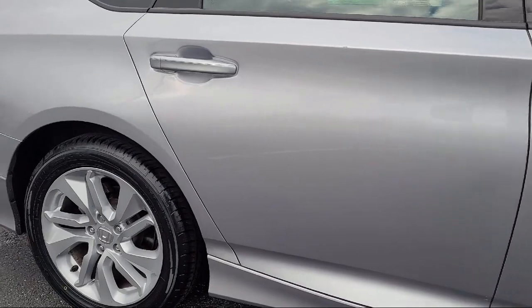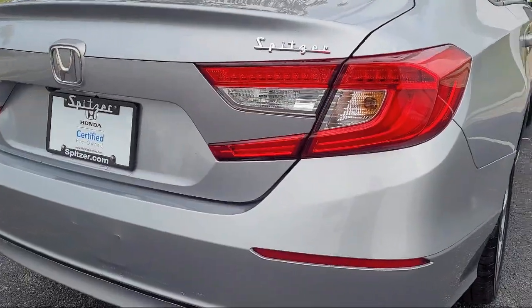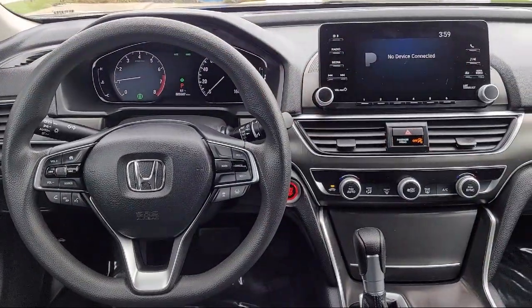Alloy Wheels, Rear Seat Center Armrest, Air Conditioning, and has less than 30,000 miles on the odometer — saving you more since 1904.